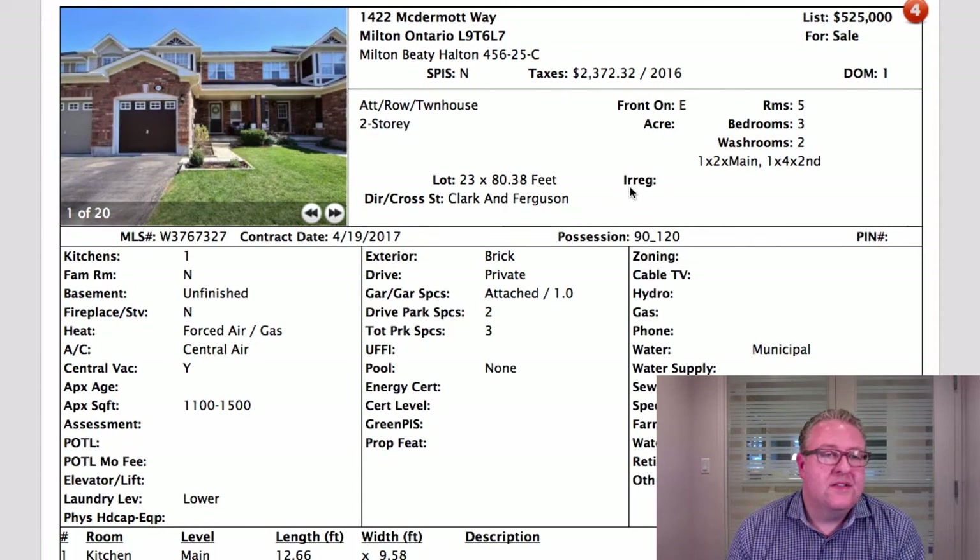1422 McDermott Way at 525 — this model has sold many times over six. Now we're in an interesting position because if an agent under-lists with the intention of selling for more, it's usually spelled out and you have a chance to talk to the agent. This one is through ComFree, a different business model. They have a thing called Offer Assist where they'll assist the owner with negotiating.